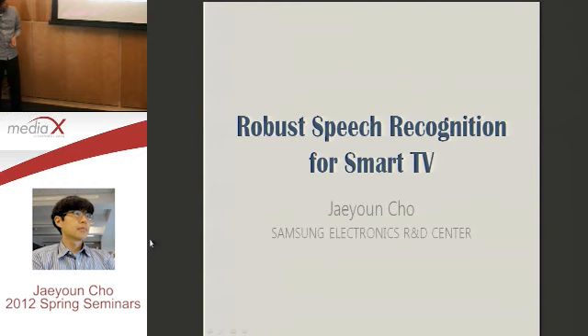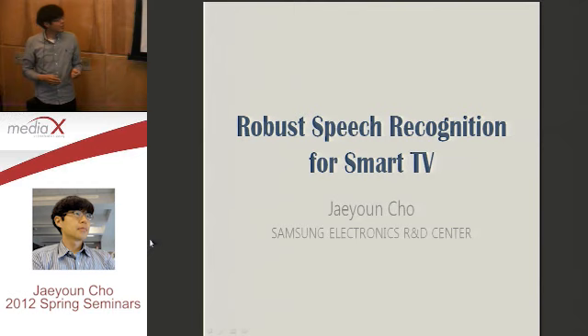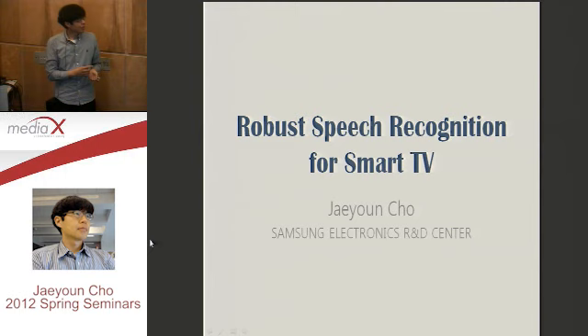So let me start. Today I will talk about robust speech recognition for Smart TV. And as Masa said, I was involved in the project last year to make Smart TV with speech recognition.